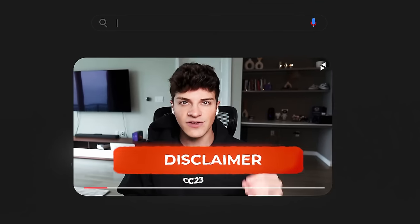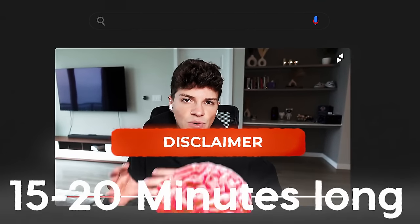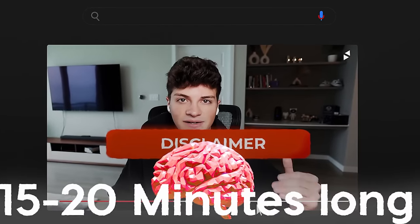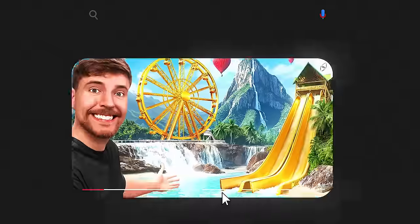Quick disclaimer: this video is going to be around 15 to 20 minutes. So if you don't have the focus to watch a video that long — even though it can literally get you everything you've ever wanted — I'd probably just click off now. But for those of you who want to succeed and make money online with dropshipping, make sure you watch this all the way through and implement everything I'm about to teach.